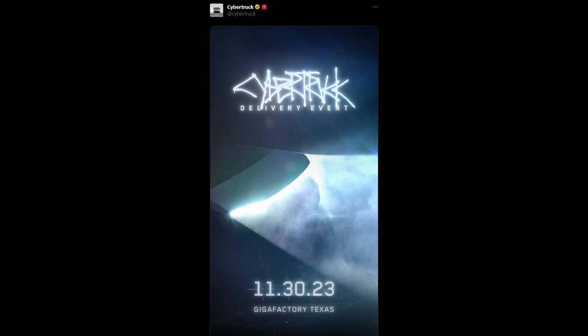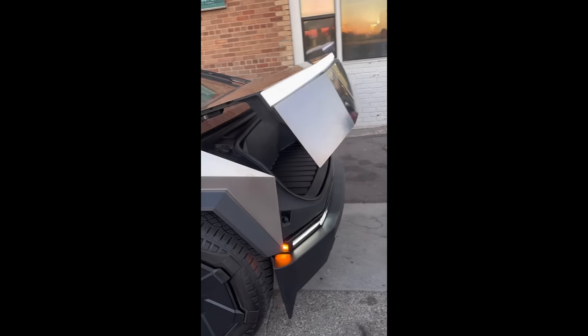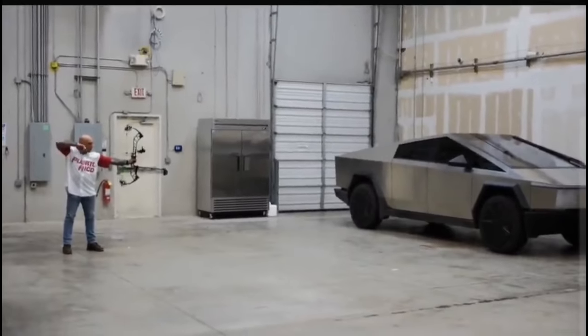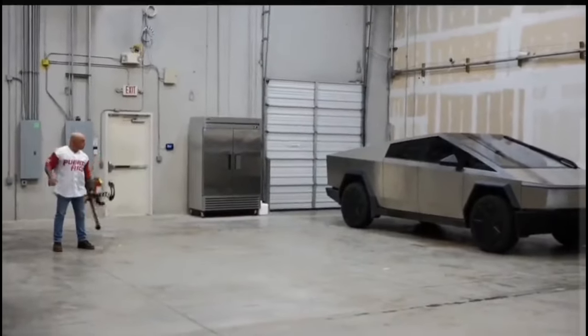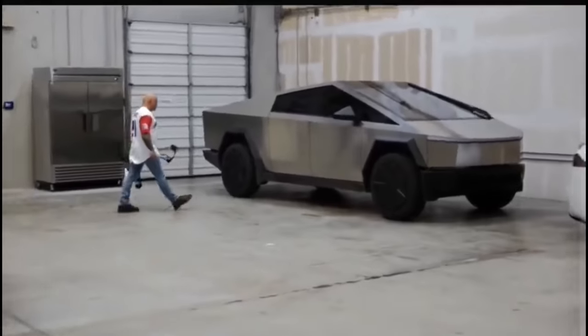The Cybertruck delivery date has been announced. We've seen the frunk opening and it looks like it is a powered automatic frunk. Joe Rogan shot the Cybertruck with an arrow and no surprise, it did not go through. We're going to be talking about some of the best things we know so far about the Cybertruck leading up to the delivery event, which is in just a few weeks, and I will be there.